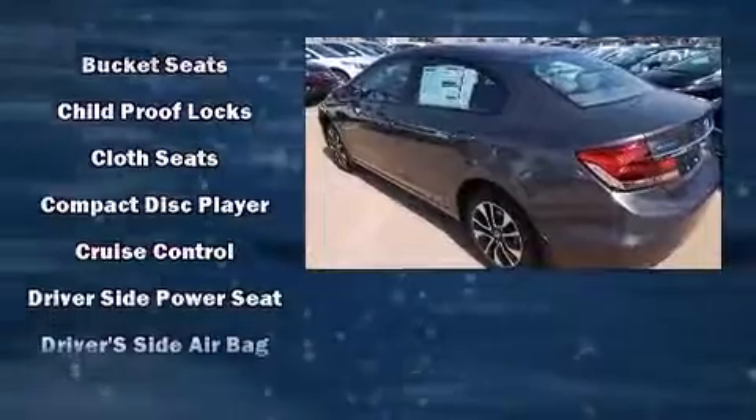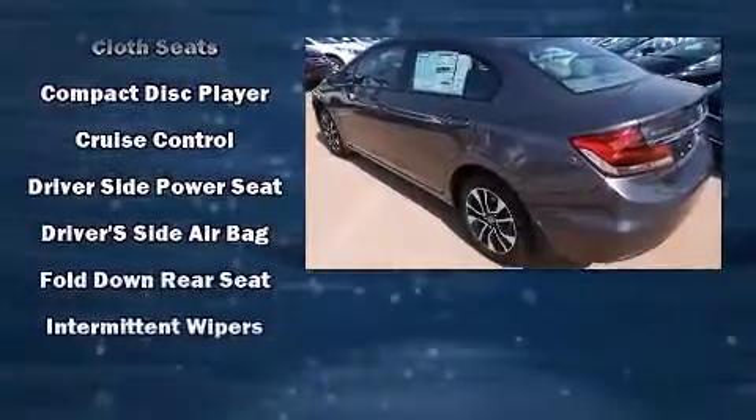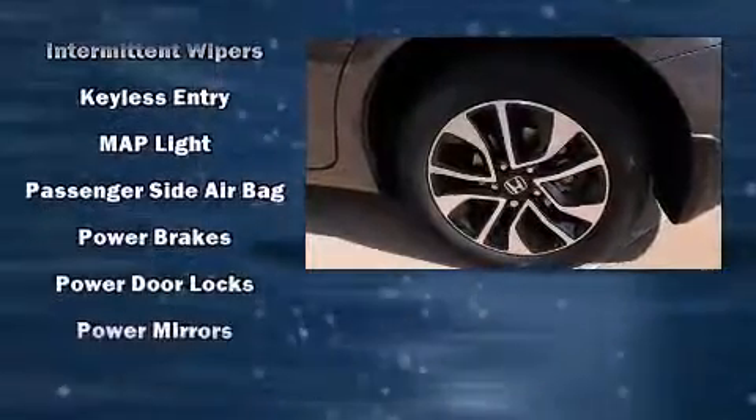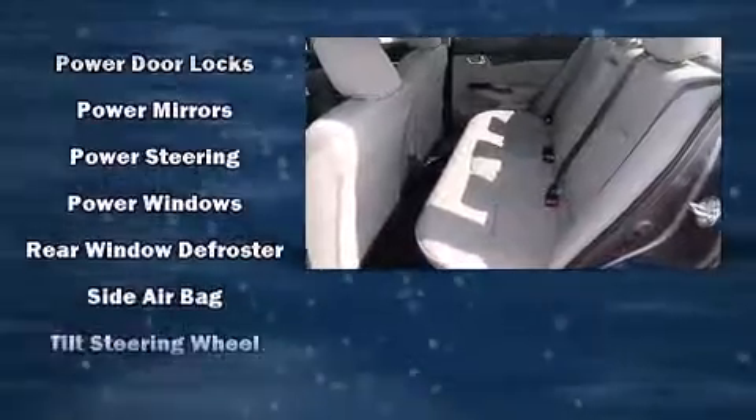Safety equipment has been integrated throughout, including head curtain airbags, front and side impact airbags, traction control, a security system, and four-wheel disc brakes with ABS. Brake Assist technology provides extra pressure when applying the brakes.